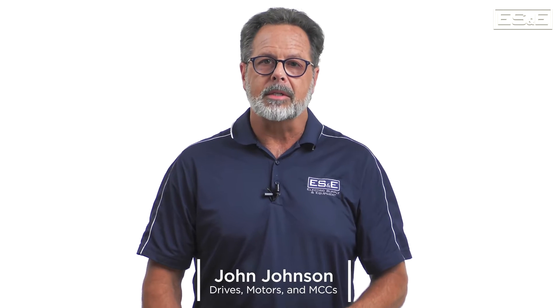I'm John Johnson, an automation specialist with ES&E. In this video, we will discuss migrating from ControlNet to EtherNet/IP.